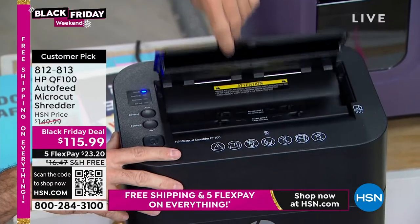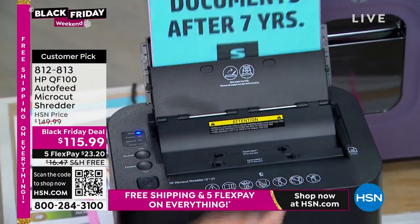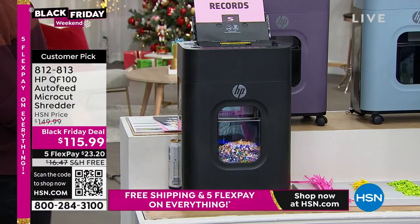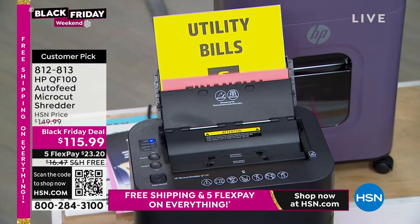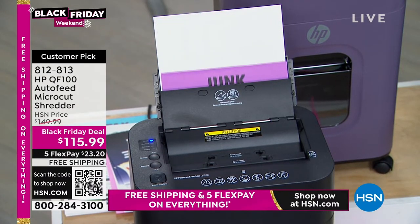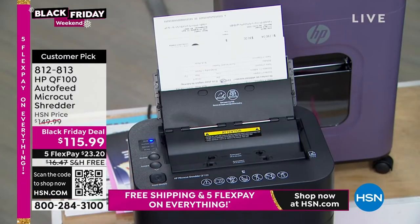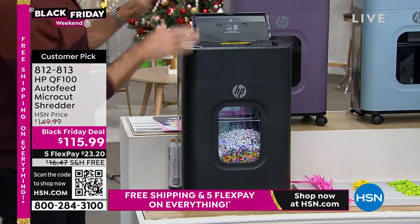But this is what changes everything — this is the big daddy. This holds up to 100 pages of shredding right in here. Your tax documents, junk mail, credit card slips, school applications, medical records, credit card statements, financial information, utility bills — you can shred up to 100 sheets at once. You don't have to shred one at a time. You can also use the bypass tray for credit cards and junk mail with staples — you don't even have to undo it.